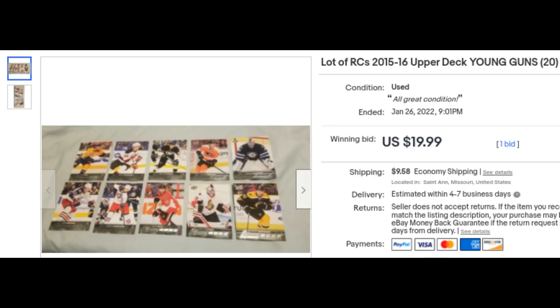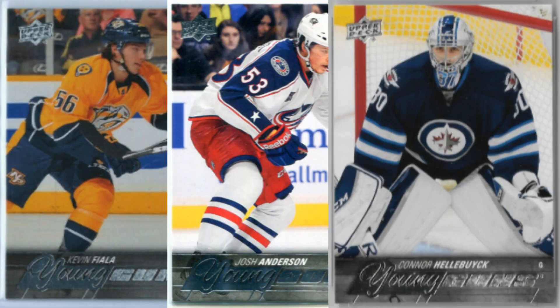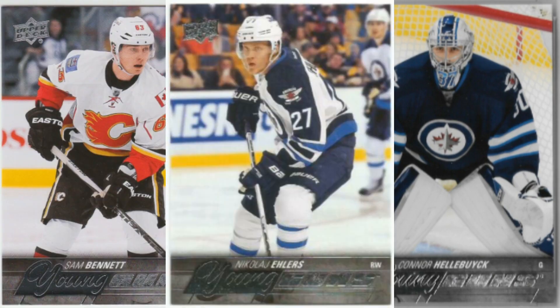Next, 22 2015-16 Upper Deck Young Guns for $30.67 — a little over $1.50 a card. The notable Young Guns included here are Kevin Fiala, Josh Anderson, Connor Hellebuyck, Sam Bennett, and Nikolai Ehlers.